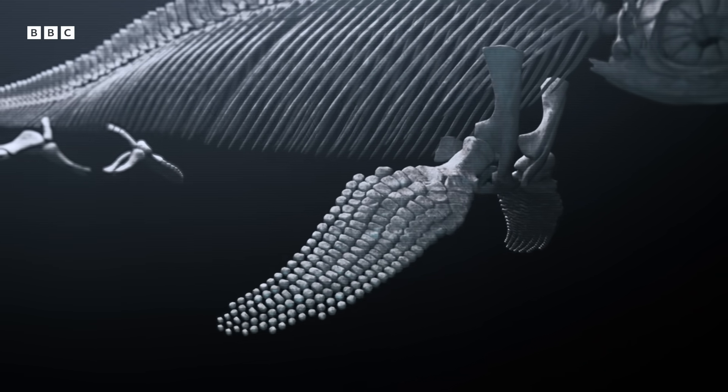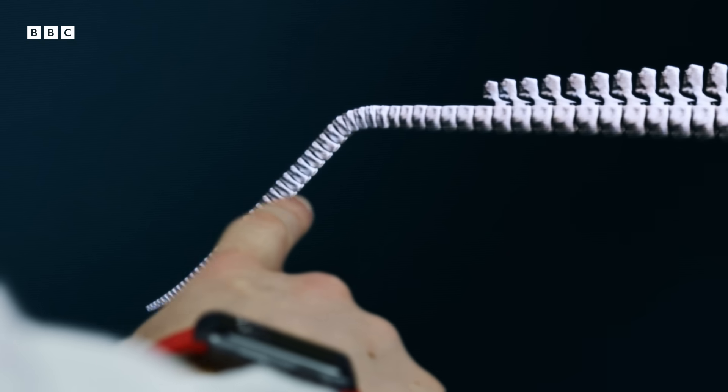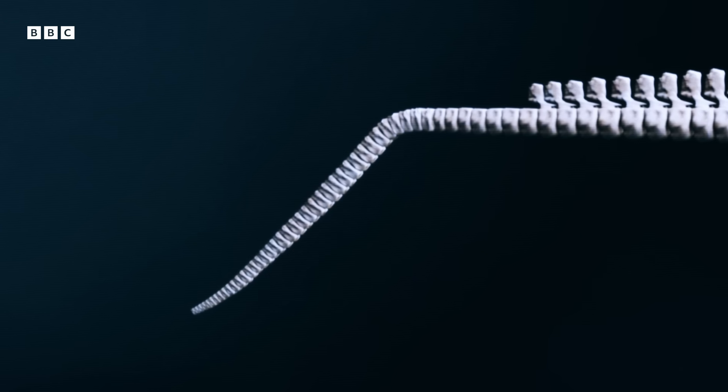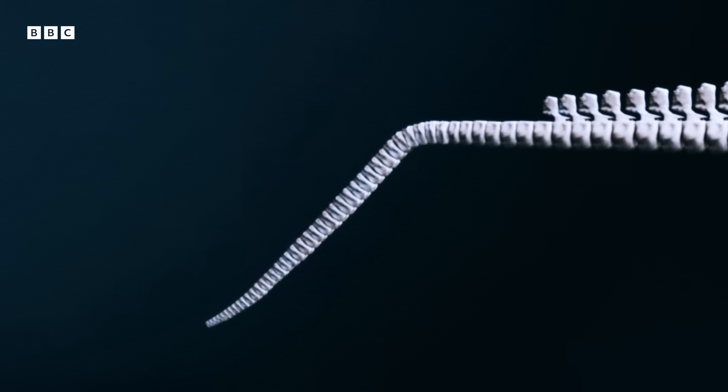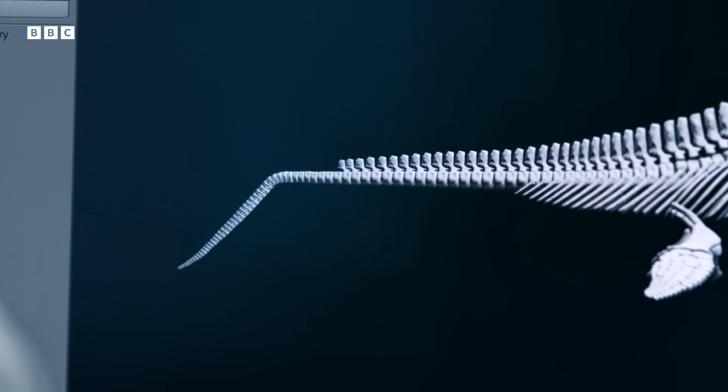Here are the forelimbs right at the front, and we've got hind limbs here. And at the back, we've got a tail bend. This is supported by the backbone, which extends along the whole length of the body. But that bend is natural, isn't it? That's not a break. So that gives strength to the lower element of the tail for driving it forward? Yes, much like a shark, the tail bend is the main propulsive organ of the animal.